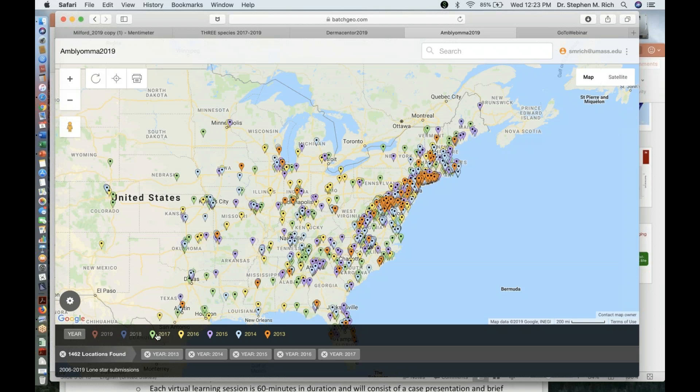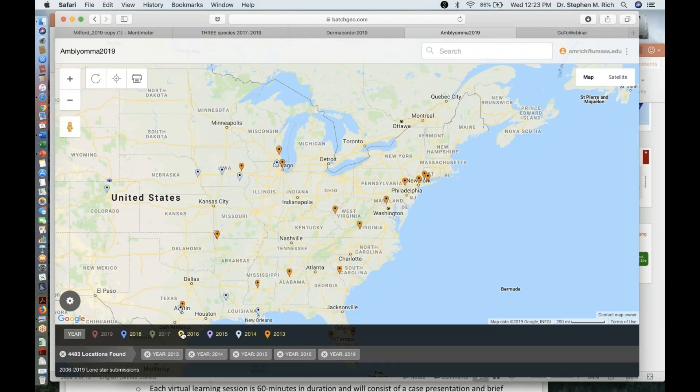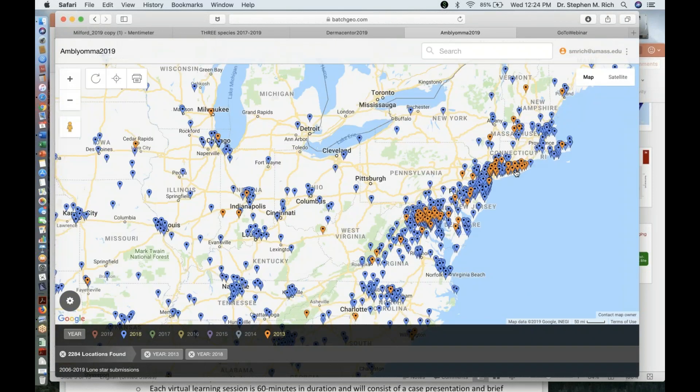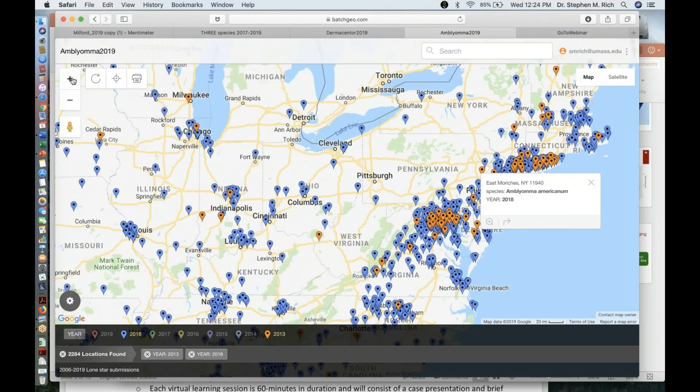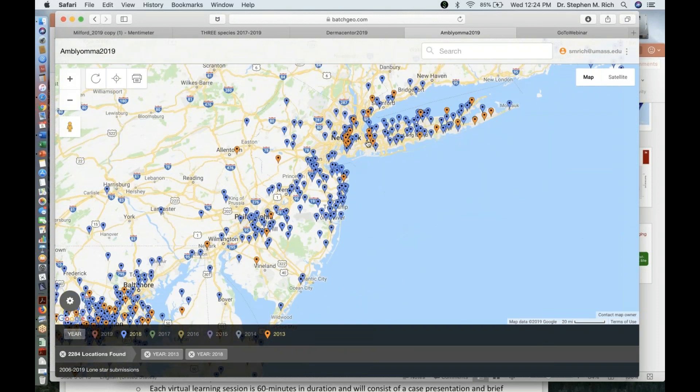Continuing through 2016, 2017, 2018, and into 2019, when there are so many colors it's hard to discern, I'll just pick the most recent completed year versus the first year. There's clearly a real expansion in just this five-year period, both northward and westward into the upper midwest. So lone star ticks are expanding their range. Zooming in to Long Island, we're seeing more lone star ticks than deer ticks from that area.